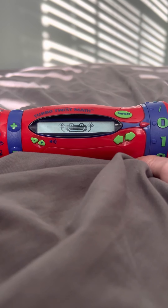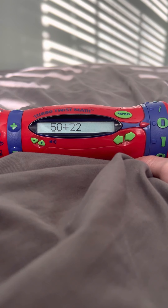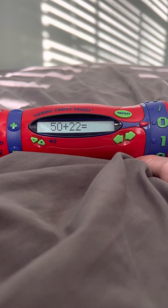Very nice. Sarah has 50 apples and 22 oranges. How many pieces of fruit does she have? 72. Let's play again.